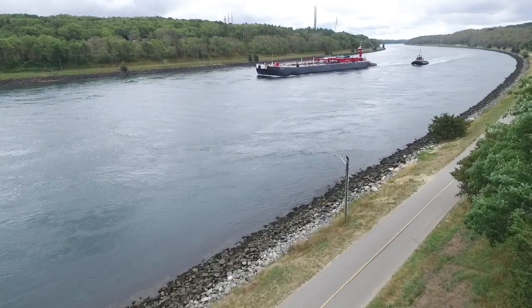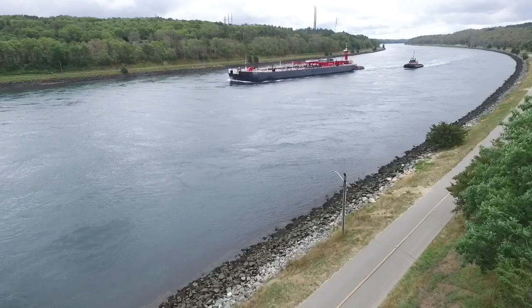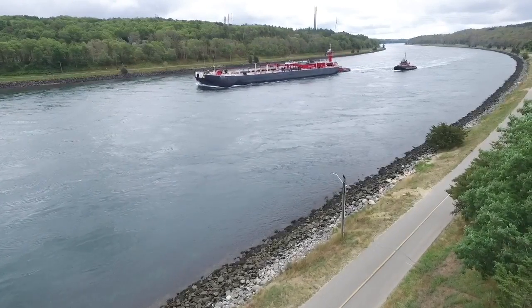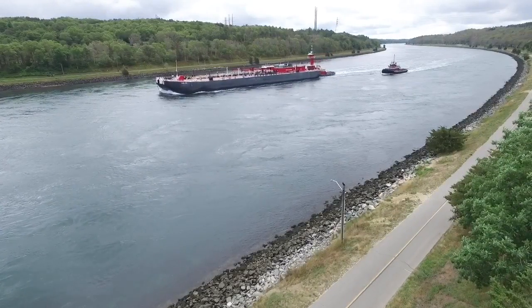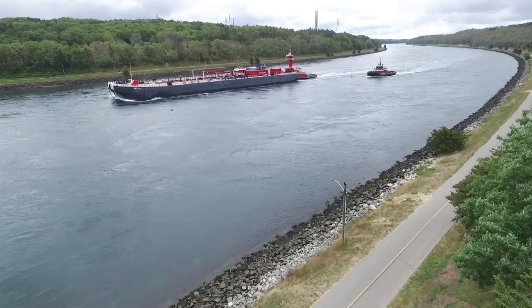And here's the Cape Cod Canal, looking toward the east side of it right now. If you go around the bend that's off in the distance there, you would be coming up on the Bourne Bridge. And we've got a big old fuel barge coming through right now — it's being pushed by a tugboat and being guided by a second tugboat.